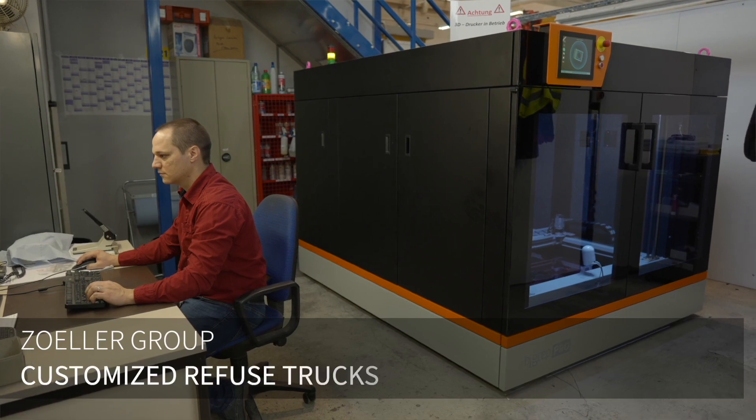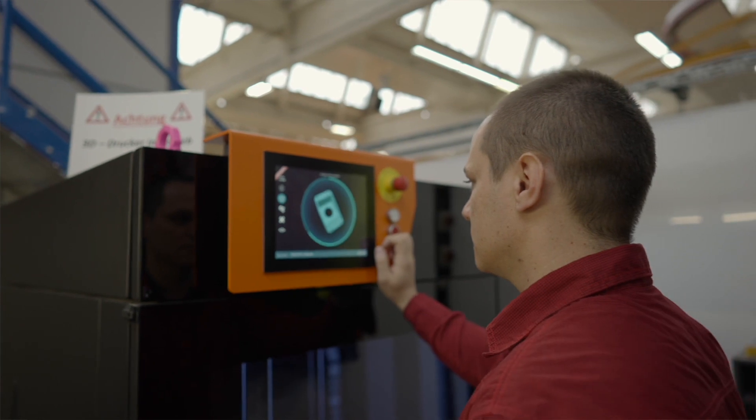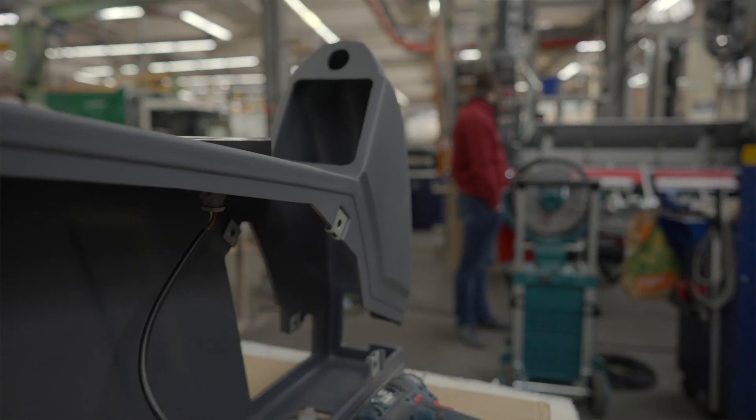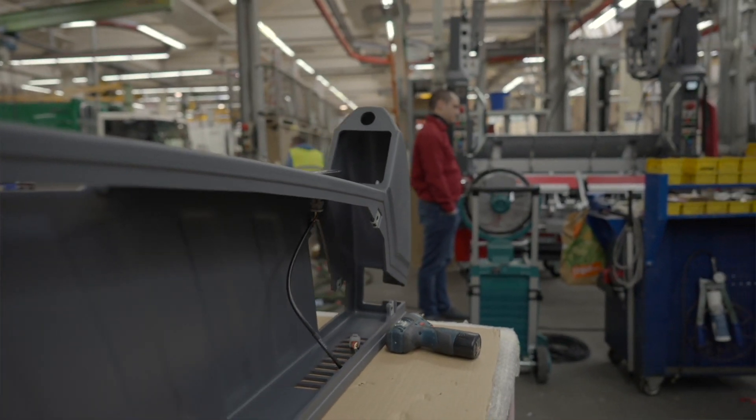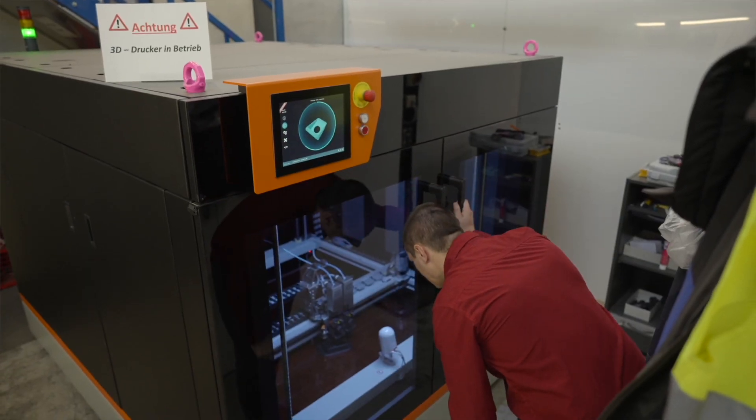Our advantage with the BigRep Pro is definitely the printing time, which gives us the possibility to print two and a half times faster than the One, and also the possibility to print different or even more materials with the BigRep Pro. It's a quite well-designed machine.